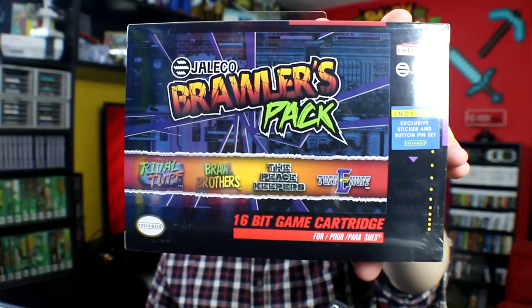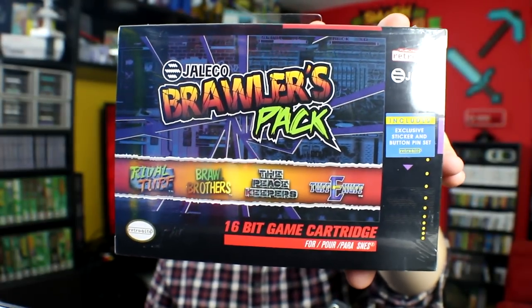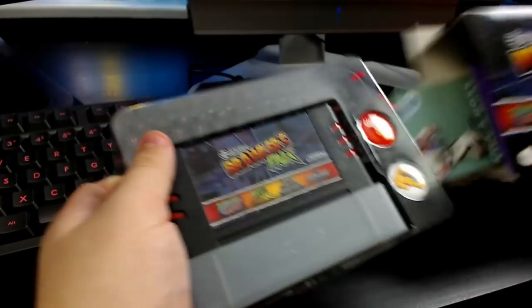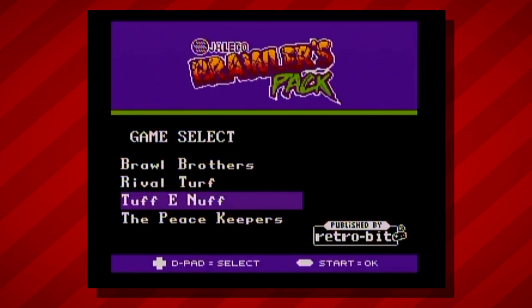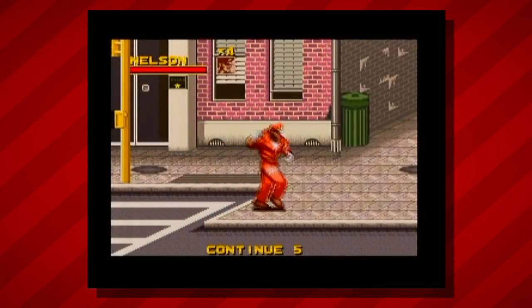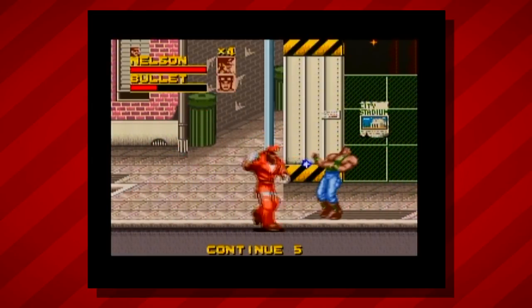Next up, we've got the Jaleco pack — this is the Jaleco Brawlers Pack. As the name might suggest, this is a pack of four separate side-scrolling beat-em-up titles. It includes Rival Turf, Brawl Brothers, The Peacekeepers, and Tough Enough. Inside we've got the cartridge, a couple of pins, stickers, and a manual. Now, I'm not up on my side-scrolling beat-em-ups, so this is another collection where I haven't played any of these. I'll pick one at random — let's try out Rival Turf. This seems like a no-brainer as a classic collection of beat-em-ups for fans of the genre.